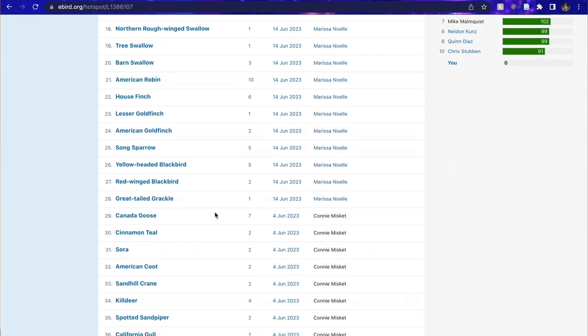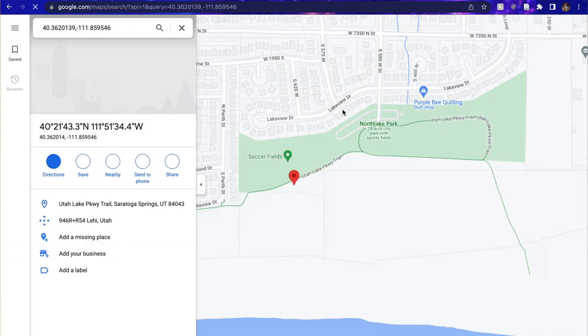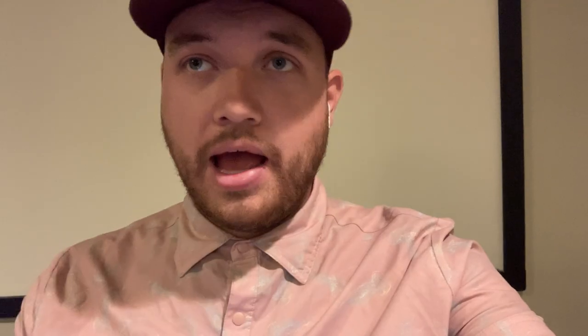You can click on the directions tab in the right corner — that's going to take you to Google Maps where you can get directions. That'll tell you exactly how to get there, how many species you can expect to see, and what species you can find there. This place happens to be about 12 minutes from where I'm staying, so we're going to go check it out. It's fairly easy to find birding hotspots all around you.